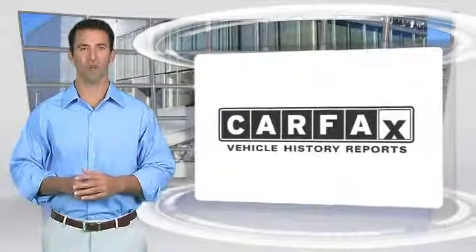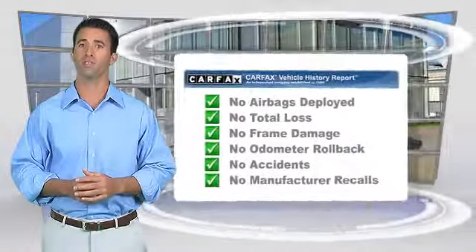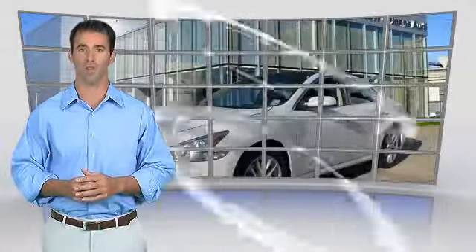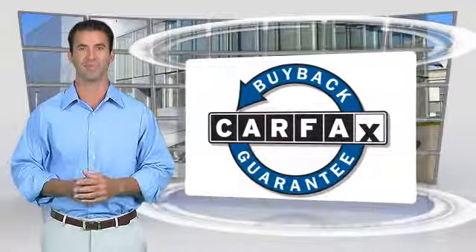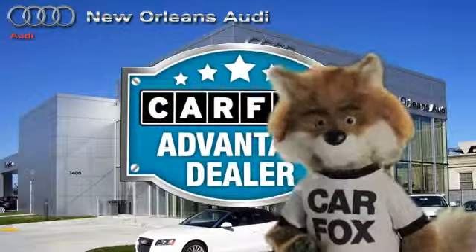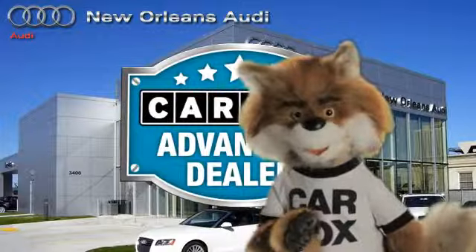Here's another high-quality vehicle with the Carfax Vehicle History Report. Be sure to find a complimentary copy of this report online or contact the dealership. This vehicle qualifies for the Carfax buyback guarantee. Just say show me the Carfax at New Orleans Audi, a Carfax Advantage dealer.